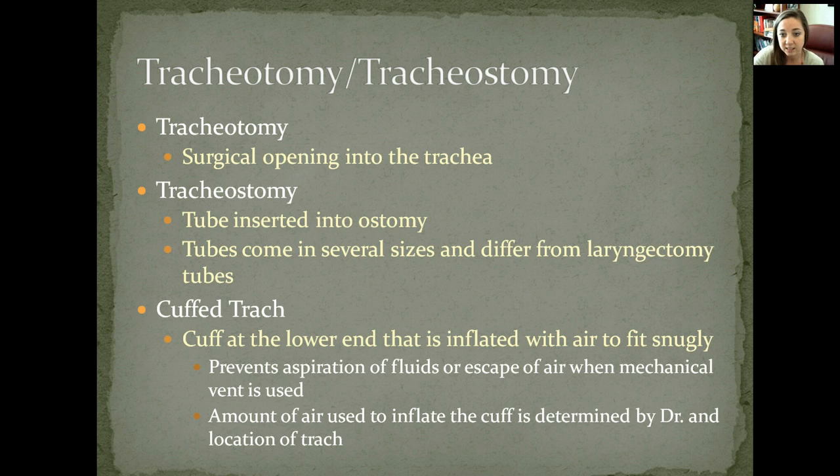The tubes come in different sizes and they differ from laryngectomy tubes — it just depends on the patient's size and the size of the opening. A cuffed trach has a cuff at the end of the tracheostomy tube that's inflated with air to fit snugly. It keeps it in place, and if the cuff becomes deflated you will have to refit it. It prevents aspiration of fluids or escape of air, especially when using a mechanical ventilator.